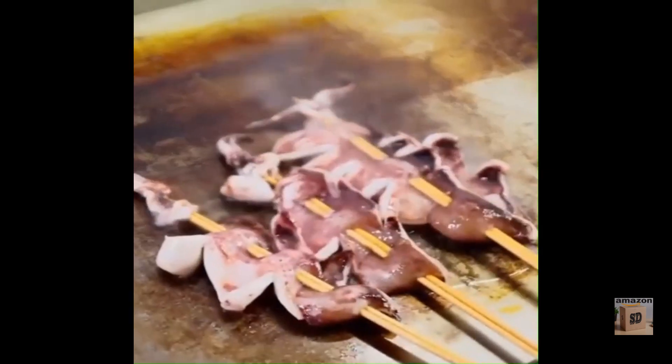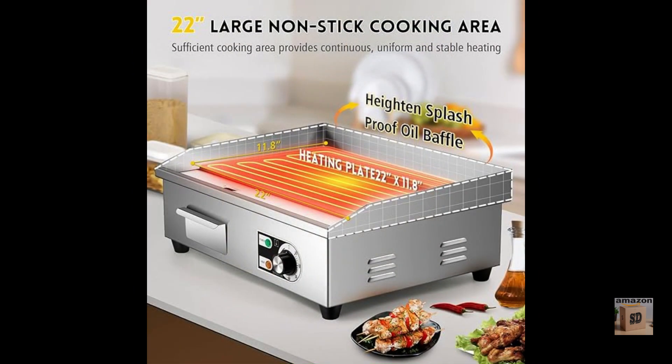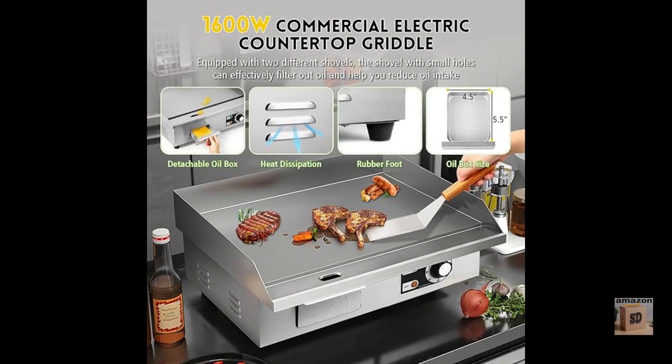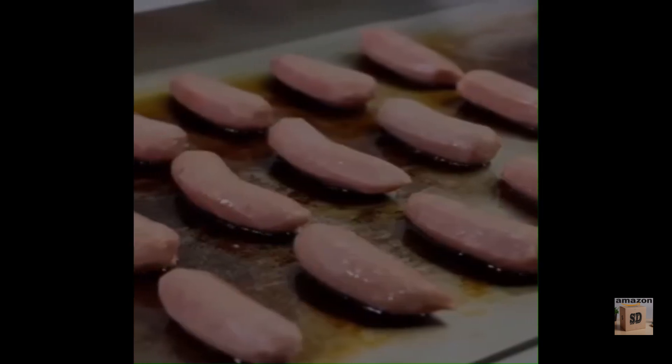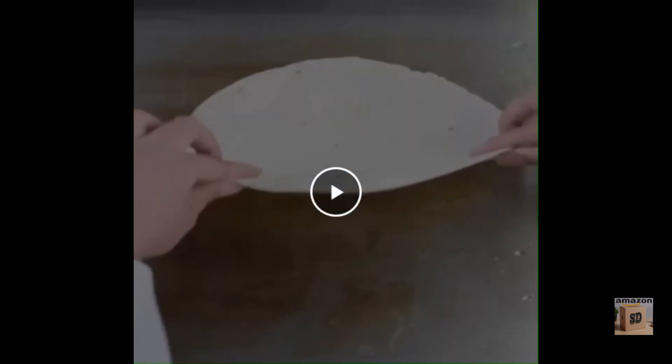Some additional thoughts: the 22-inch cooking surface is large enough to cook for a crowd, and the nonstick surface makes cooking and cleaning quick and efficient. The adjustable temperature control supports a variety of foods, the removable drip tray simplifies cleanup, and the commercial grade construction makes it a durable, long-lasting choice for high-volume cooking environments.